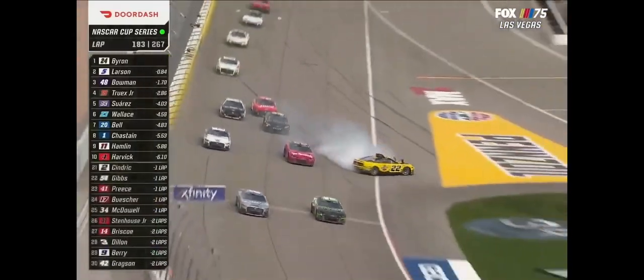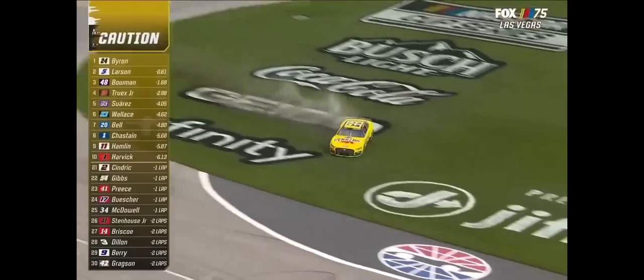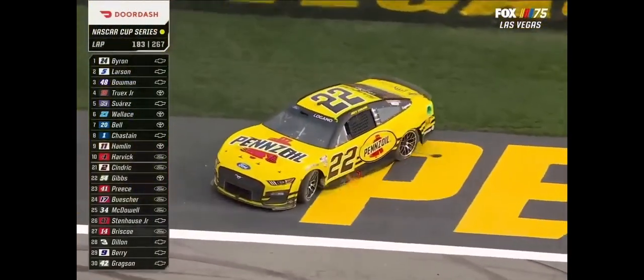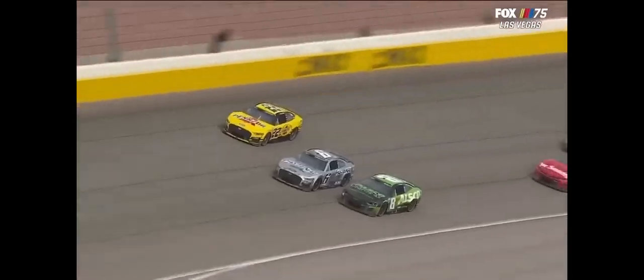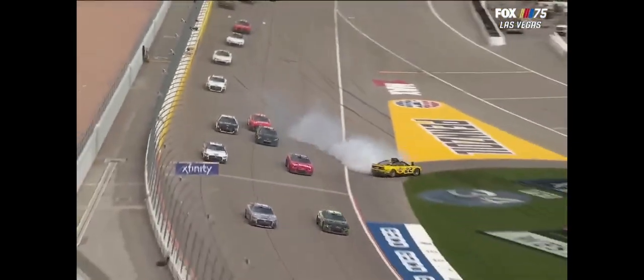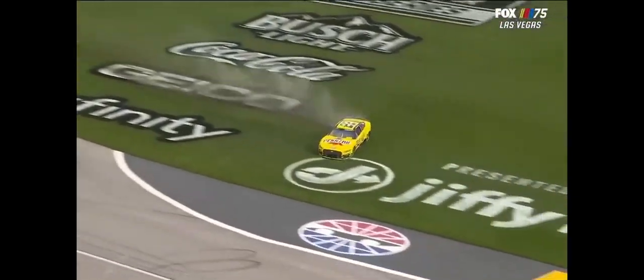Caution, caution — Lugano slides to the grass down the front straightaway as caution waves. He's going to be frustrated with that. He had the run, he had the position. But the hardest thing is to be in that three-wide situation that Keselowski was in — just running out of real estate. Lugano came down. That three car was going for the same spot. I saw Brett come up.